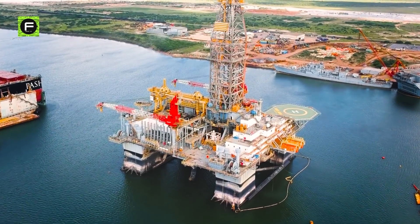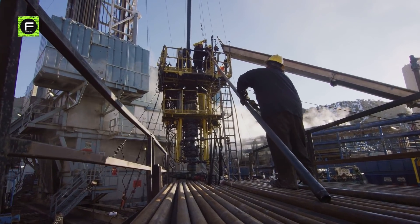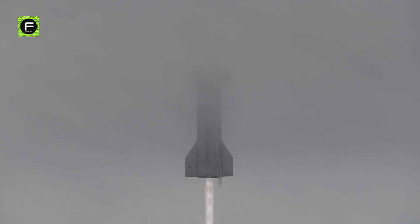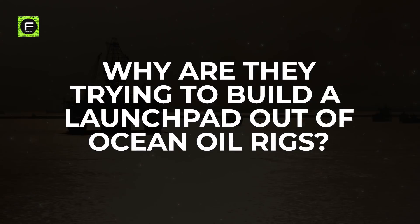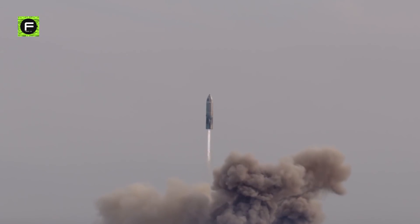Did you know SpaceX is now retrofitting deep water oil rigs to convert them into floating launch pads for their enormous Starship rockets? But why are they trying to build a launch pad out of ocean oil rigs? Doesn't that make the launch even harder? Well, you'll find out in just a second.